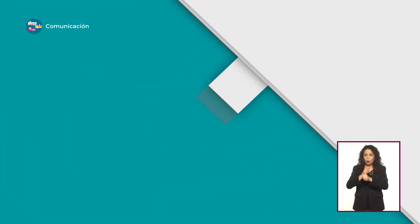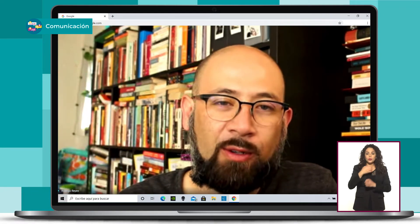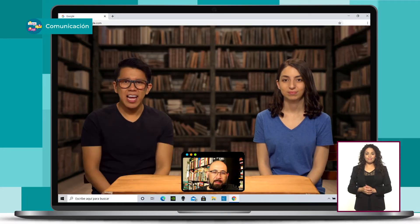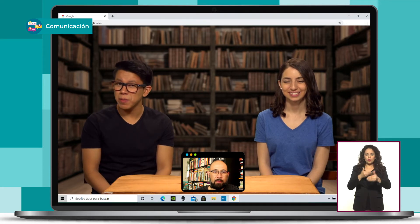¿Por qué no vamos con nuestra entrevista del día de hoy? Hola, Viviana. Hola, Hugo. Es un gusto estar aquí conversando con ustedes.